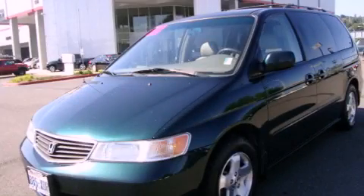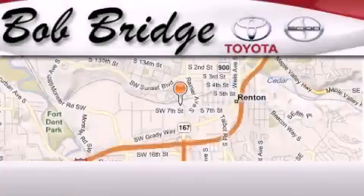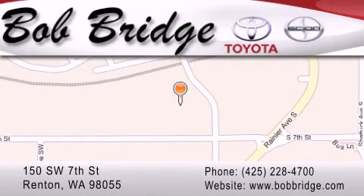Contact us today and schedule your opportunity to see this vehicle in person. Bobridge Toyota is located in Renton. Exit off I-405 at exit number two, take Rainier Avenue North to the second left and turn left.